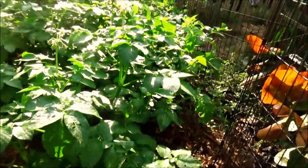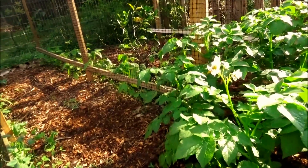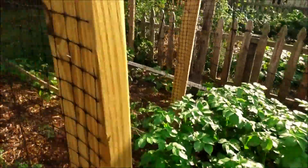Here's potato patch number two. I planted them the third week of February. They are Kenny Beck and several other varieties. They look like they're doing pretty well to me — what do you think?